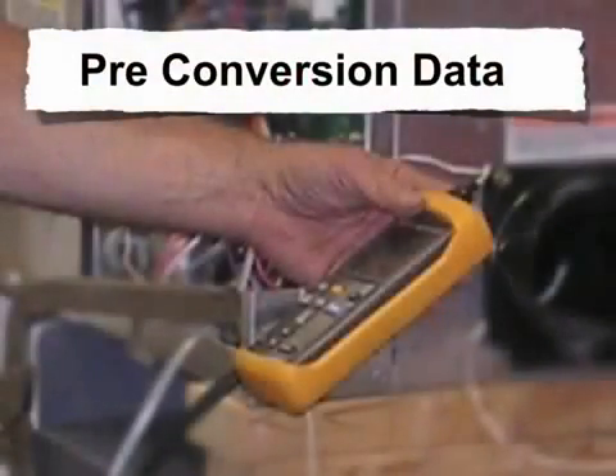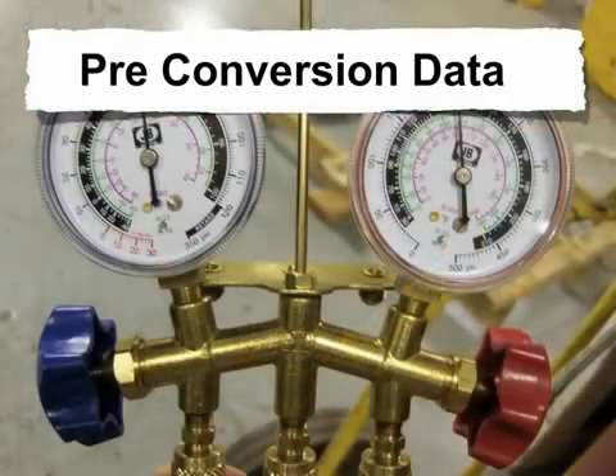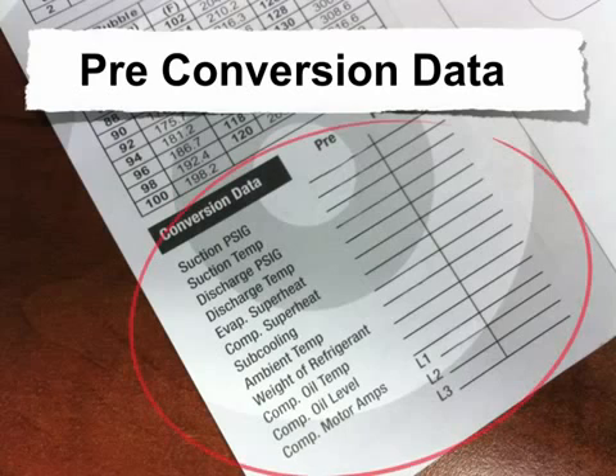Pre-conversion data can help determine if a system is operating at design capacity. If possible, it's recommended to record this information while the equipment is operating with the original refrigerant. The experienced technician can quickly determine if the equipment is a good candidate for a retrofit. The pre-conversion data form, like the one shown here, can provide helpful information and can be used as a reference after the conversion.